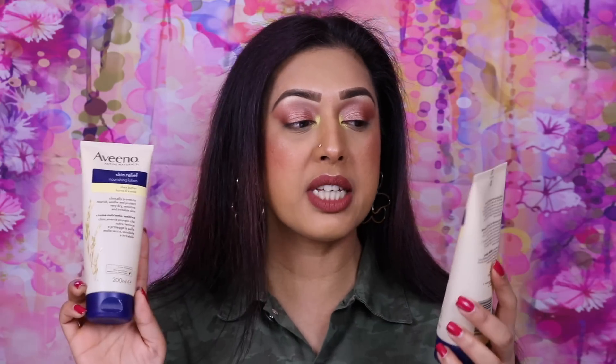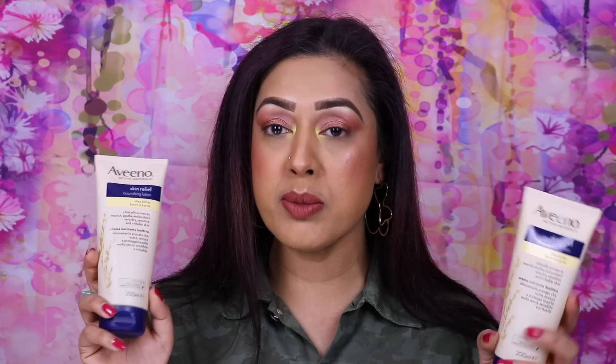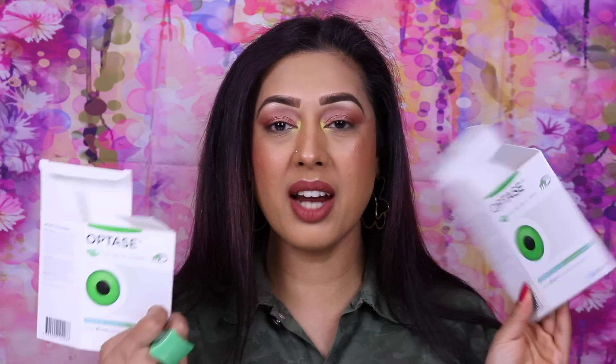It also keeps all the flyaways in place. Next I've got two Aveeno Skin Relief Nourishing Lotions — you shouldn't be surprised to see these in every empties video because I use one every single day. I use the blue one and the green one depending on what's on offer. It's unscented so I can easily layer perfumes on top, it keeps my skin moisturized, sinks in rather than sitting on top making your skin feel greasy. It's also perfect for people with eczema-prone or dry skin conditions.